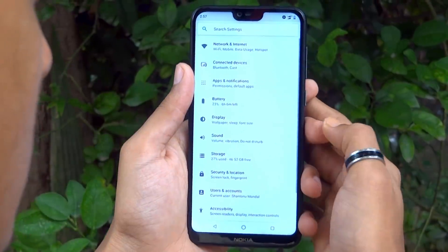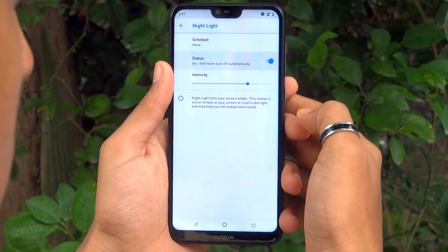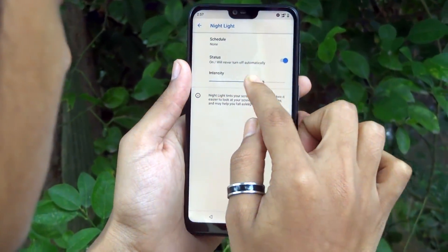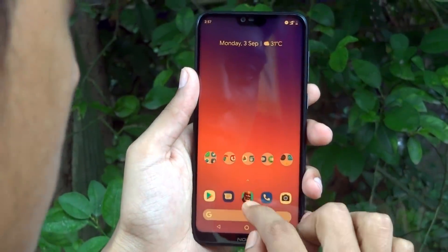Next up, you can enable and also schedule the night light feature within the display section of your system settings. It tints the screen amber to reduce the amount of blue light emitting from the screen to ease eye strain. You can also manually adjust the intensity of the night light filter.